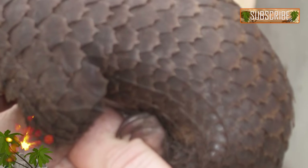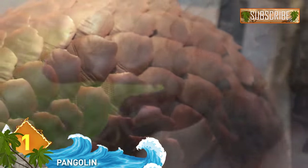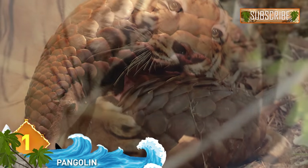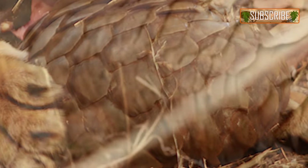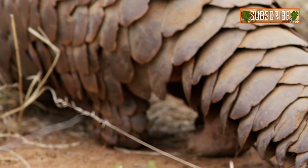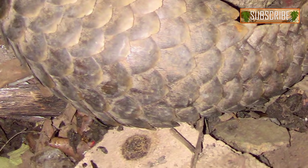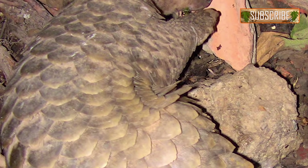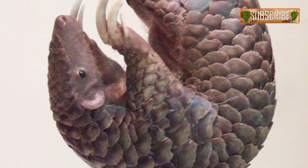#1: Pangolin. Looks like an anteater threw on some armor and wants to get medieval. This is a prehistoric-looking pangolin — the only mammal on Earth that's covered in scales. They grow to about 39 inches long and live in Asia and Africa. When threatened, they'll roll up into a ball using the scales for protection. And though they resemble anteaters, new evidence shows they're more closely related to the carnivora, which includes bears and wolves. Unfortunately, pangolins are the most trafficked animal on Earth, with over 100,000 captured every year across Africa and Asia, putting them on the IUCN Red List of animals facing extinction.